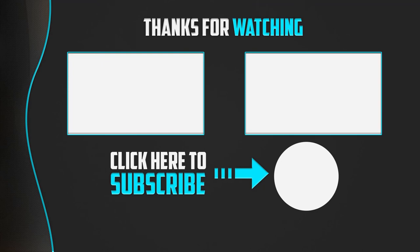Thank you for watching guys. I hope you liked this video and found it helpful. Please make sure to like, comment, and subscribe. If you have any questions related to these products, you can leave a comment down below and I will get back to you as soon as possible.